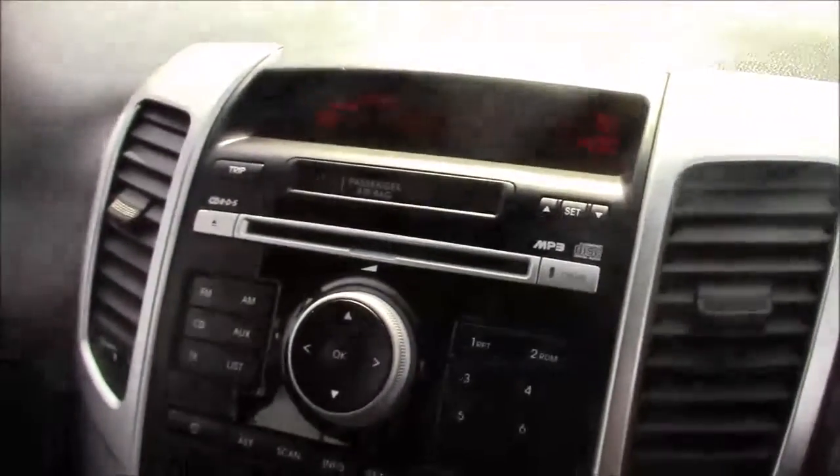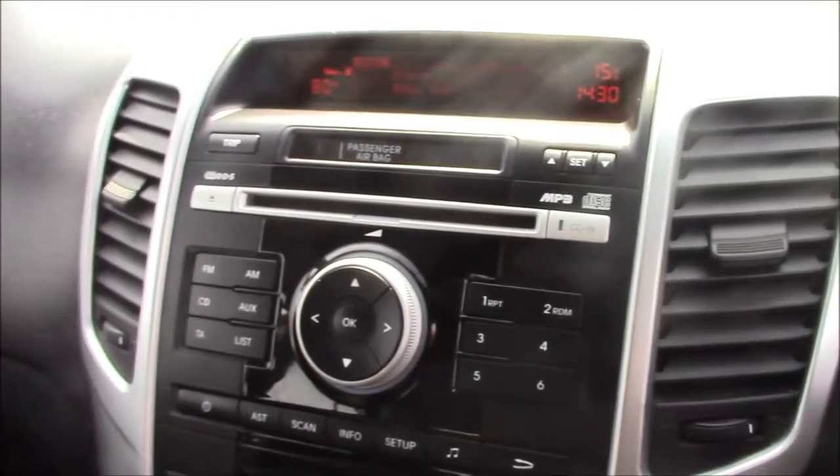Jumping inside the vehicle and straight onto the centre console, this is your CD radio display and you can also stream your media straight to the car with the use of an auxiliary cable.